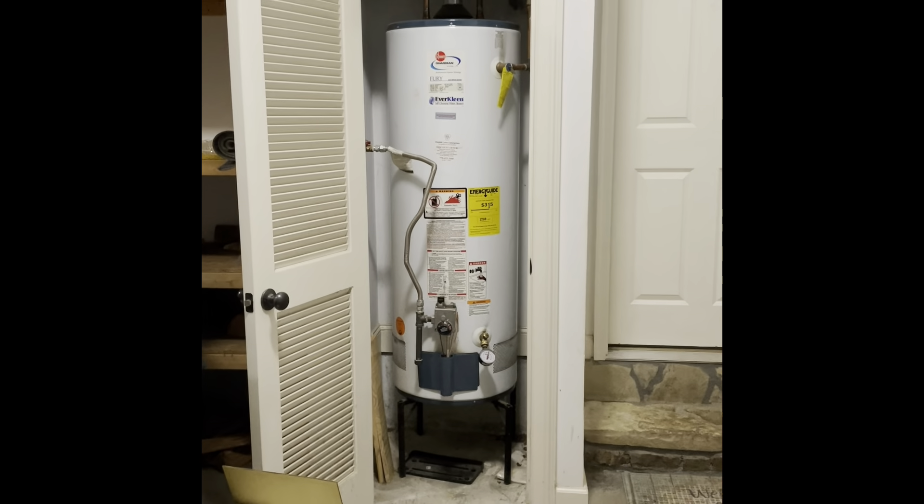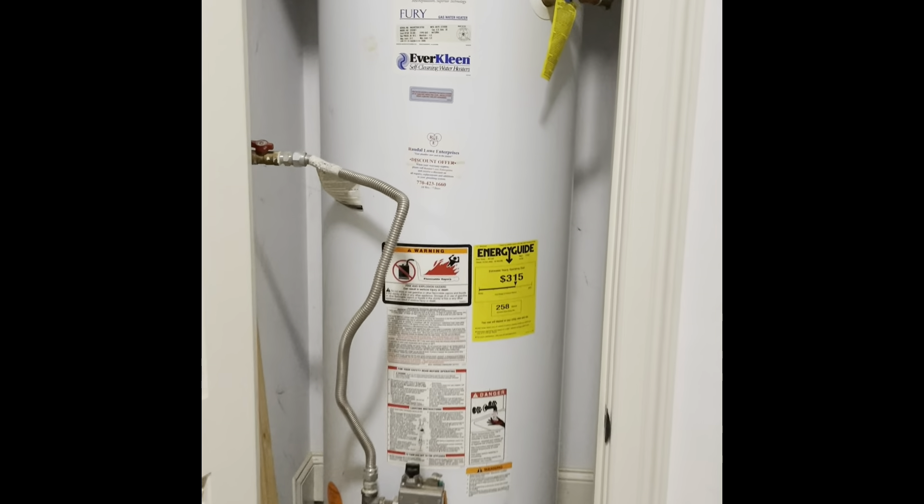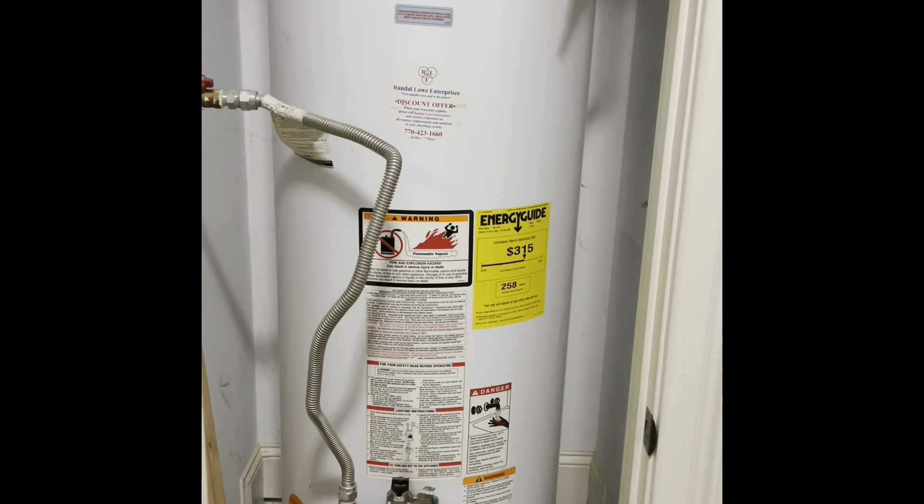When they built this in 2008 they were not thinking about access to certain valves that need to eventually be replaced. I'm seeing a situation that's in and of itself not a big deal, but because of the way they've installed the water heater it's making a much bigger deal. This water heater is basically at the end of its life — it's a 2008 build and it's 2022 now.